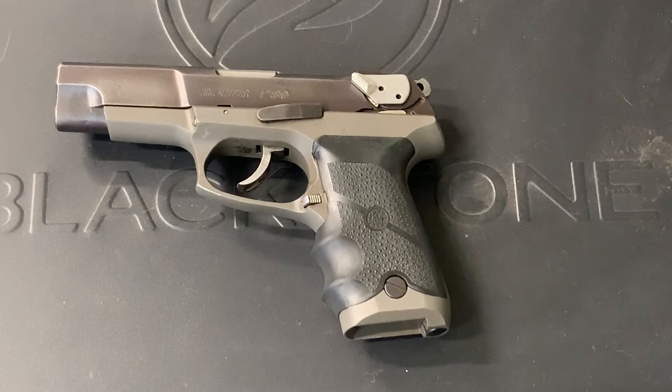The Ruger P89 has an aluminum alloy frame. It uses a SIG P220-style locking system and a 1911-style hinged barrel. It's a very dependable gun and actually a very accurate gun. They just never really took off for what Ruger hoped — some kind of service weapon for police or military.